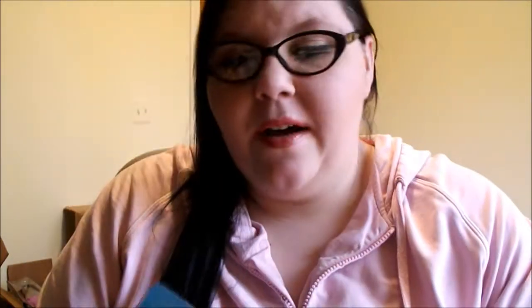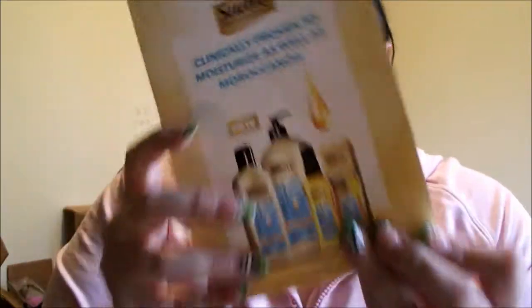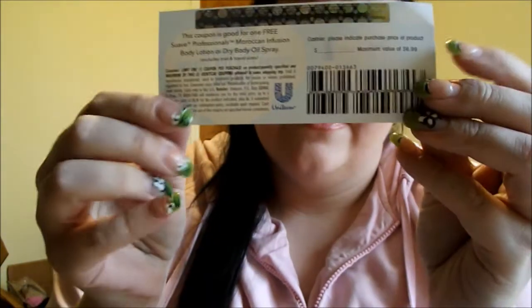Got something from Suave, and it says 'see your free gift inside.' I believe this was from their Facebook page. This is for the Suave Clinical Proven Moisturizer for Moroccan Oil, and it comes with a free product coupon — good for one free Suave Professionals Moroccan Infused Body Lotion or Dry Oil Spray. I love free product coupons.